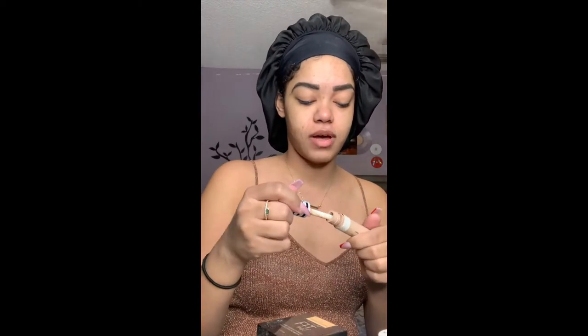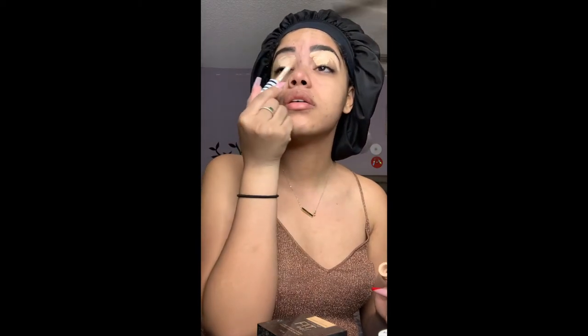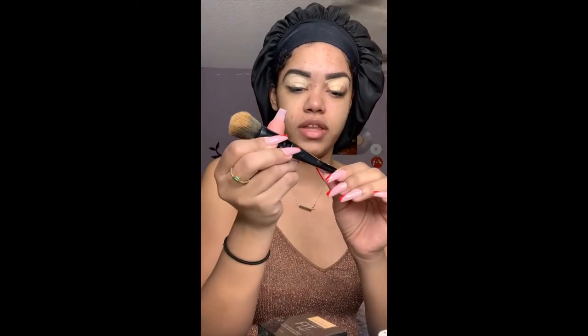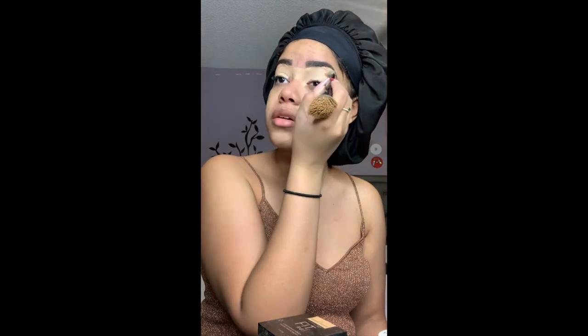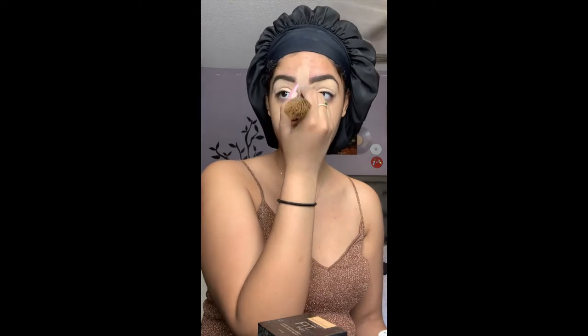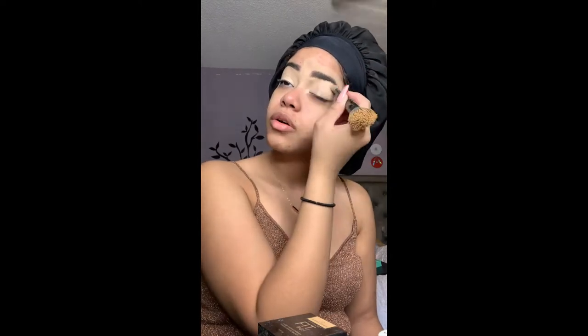I'm gonna prep my eyes using my CoverGirl True Blend Concealer in shade Buff Base, and I'm gonna use the inside of this ELF Complexion Duo Brush to blend that out. I love this brush — I've been enjoying it ever since I did the review on the ELF Camo CC Cream, I'm literally obsessed. I'm gonna take the remaining concealer, put that in between the brows and right on top to really carve out whatever we like.